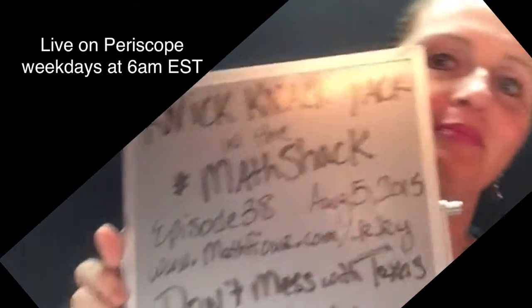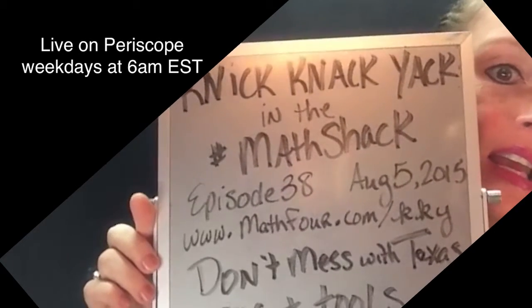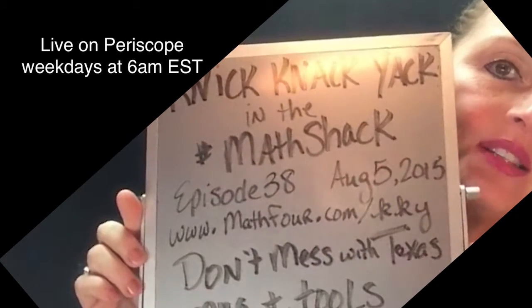Good morning! Bon Crowder here. Knick-Knack-Yack in the Math Shack. We are live on Periscope. This is episode 38. It is Wednesday, August 5th.